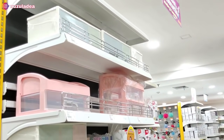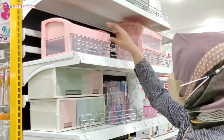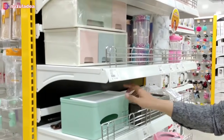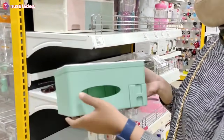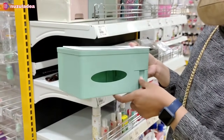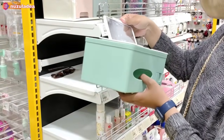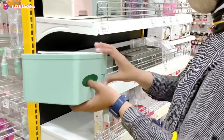Yang pertama Buna lihat ada storage penyimpanan atau rak-rak kosmetik, lucu-lucu banget. Ini bisa untuk kosmetik atau juga untuk alat tulis. Buna juga nemuin storage yang lucu banget, bisa untuk tempat tisu, ada cerminnya juga, dan bisa untuk tempat lain-lainnya.